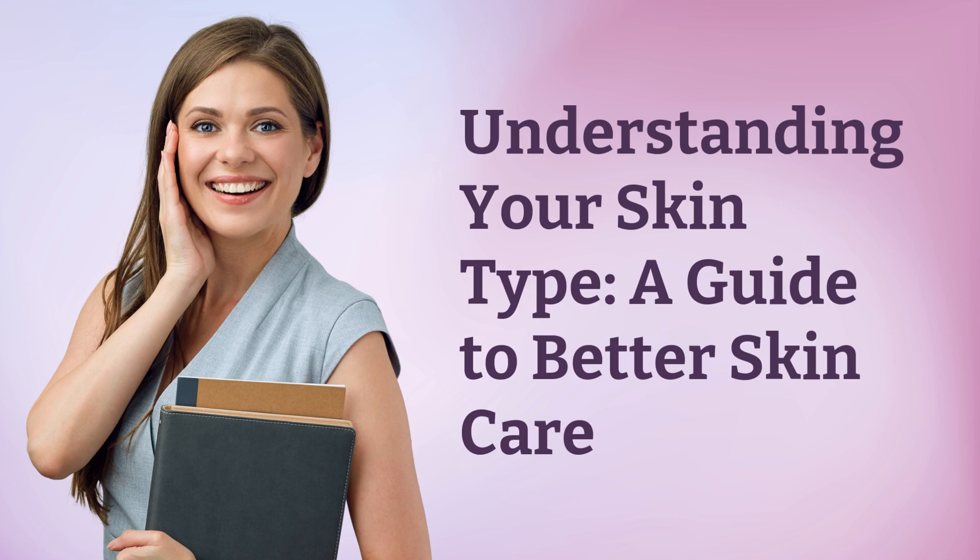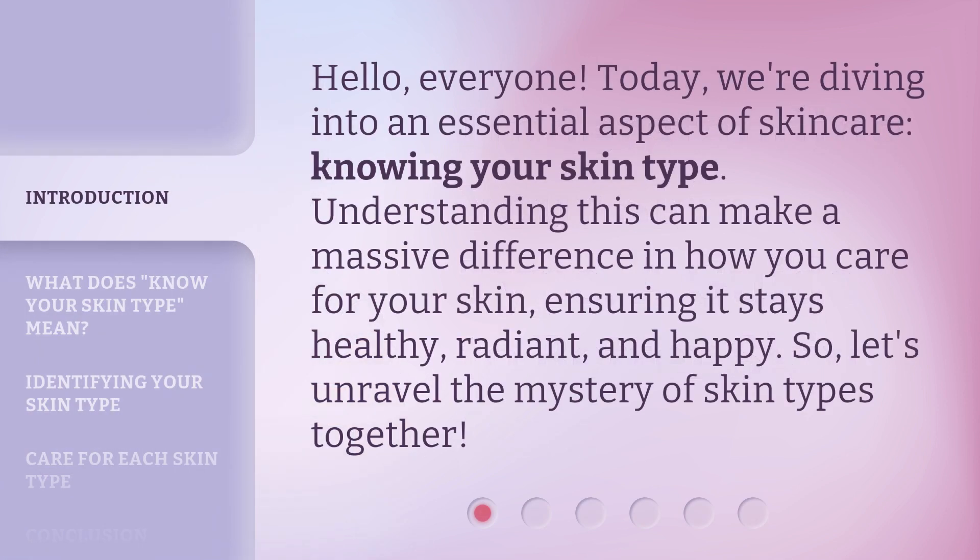Understanding your skin type — a guide to better skin care. Hello, everyone. Today, we're diving into an essential aspect of skin care: knowing your skin type. Understanding this can make a massive difference in how you care for your skin, ensuring it stays healthy, radiant, and happy. So, let's unravel the mystery of skin types together.